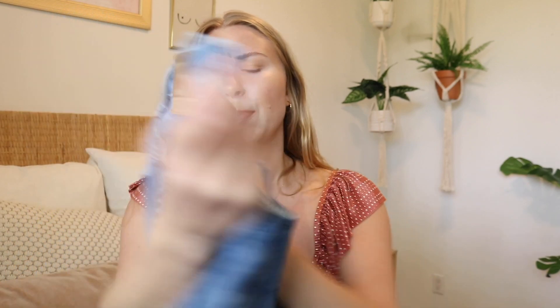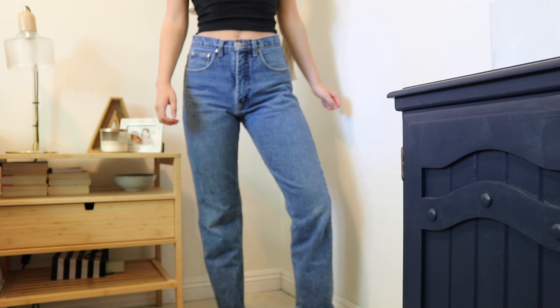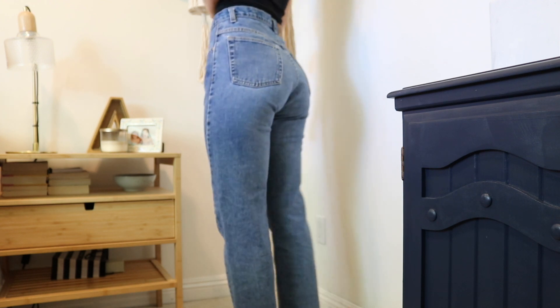The next pair of jeans I bought are a medium wash — the brand is 725 Originals, I think maybe a Walmart brand. Pro tip: these literally look the exact same as the $200 pair of jeans I bought from Aritzia — the Goldie ones I just showed you. They're literally the same pant and these ones were $10. So check your thrift store first, because that's a bit of a waste of money. I'll have to get both pairs taken in because they're too big on my waist.